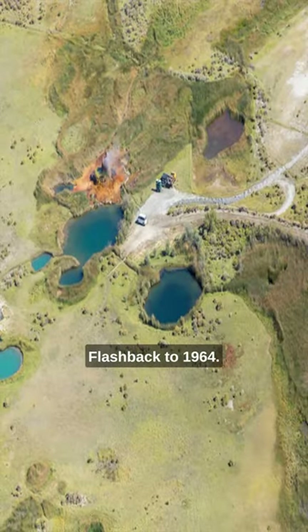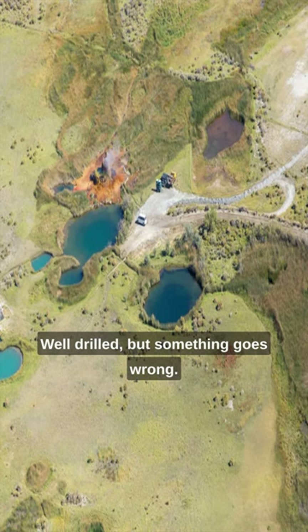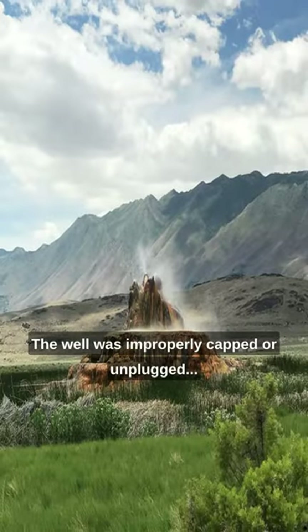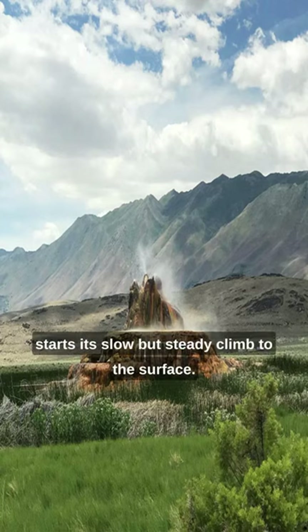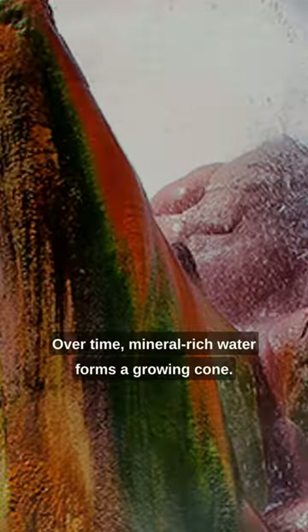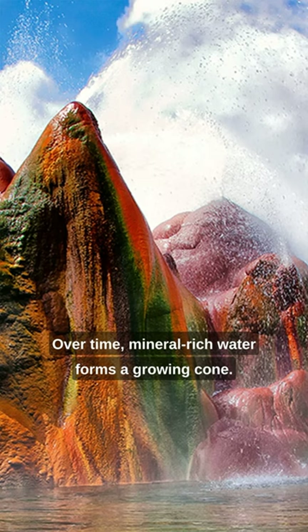Flashback to 1964. An exploratory well was drilled, but something goes wrong — the well was improperly capped or unplugged. Geothermal water starts its slow but steady climb to the surface, and over time, mineral-rich water forms a growing cone.